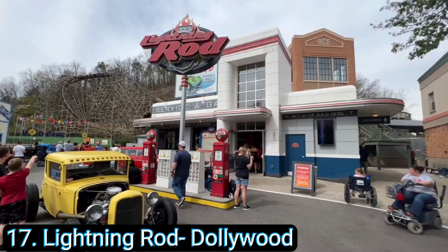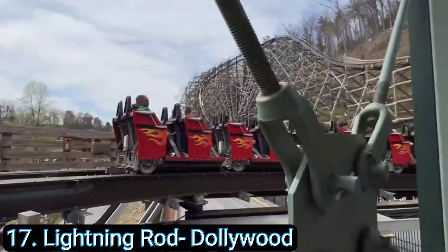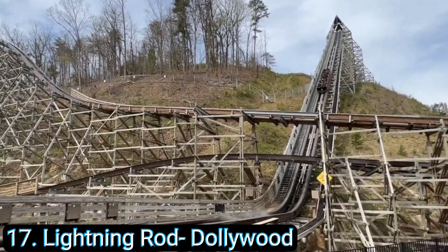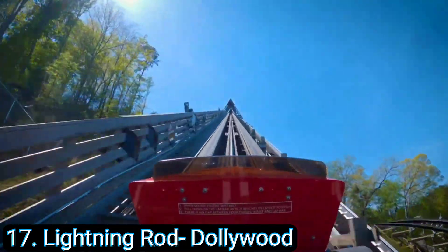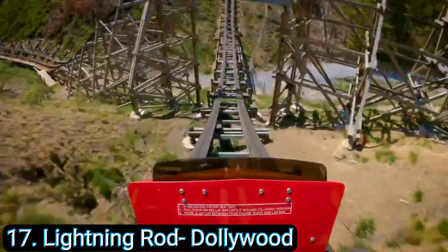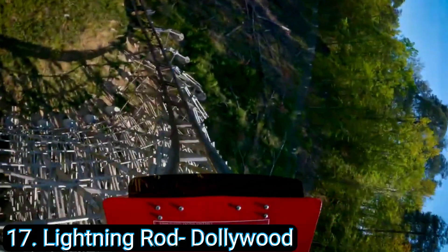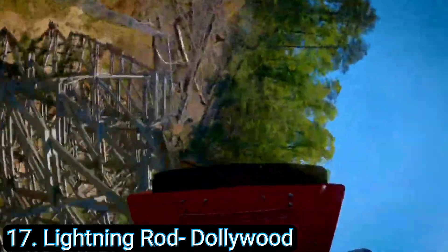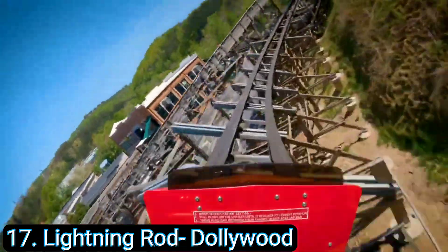Number 17: Lightning Rod at Dollywood. Lightning Rod was actually our first RMC — Rocky Mountain Construction — roller coaster. Now Lightning Rod was not converted; it was built from the ground up. At the time we rode it, it was the only launching wooden coaster on the planet. The launch up the hill was awesome, the hills were awesome, and the first drop down into the ravine was really cool. The very fast switchbacks, the changing of direction, the crazy airtime, and the quad down at the end — it's still a fun roller coaster and one of Dollywood's best investments.